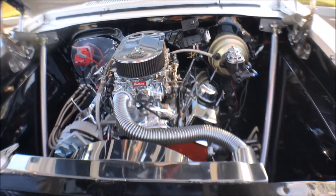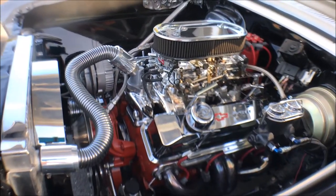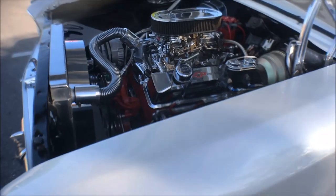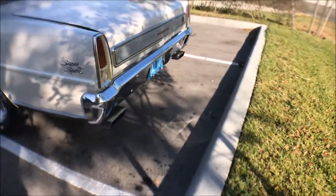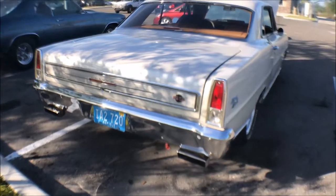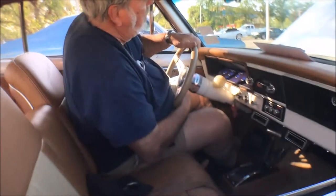What do you say we start it up? All right, let's do it! Hey, that's a beautiful car you've got there, my friend. Thank you! Coyote Car Guy, over and out.